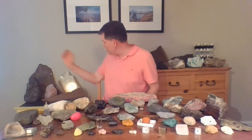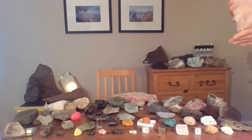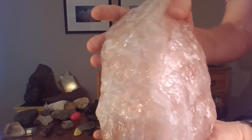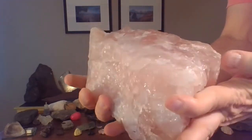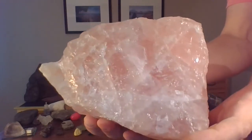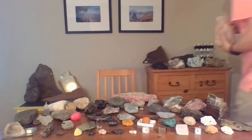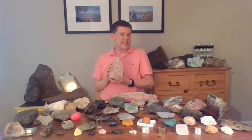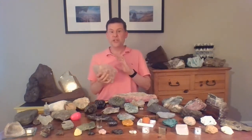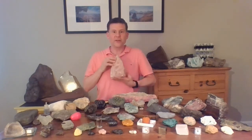I've got one more pink specimen I want to show you. I hope you can see the beautiful pink color — yeah, it seems even pinker in my hands. This is a giant chunk of a mineral that many of you know. This mineral is called quartz. Quartz is the second most abundant mineral in the continents. Feldspar is the most abundant mineral, but quartz is number two, and rose quartz is what this pink quartz is called. Quartz is usually clear, white, or gray, but sometimes it can be purple, orange, or rarely rose colored like my shirt.